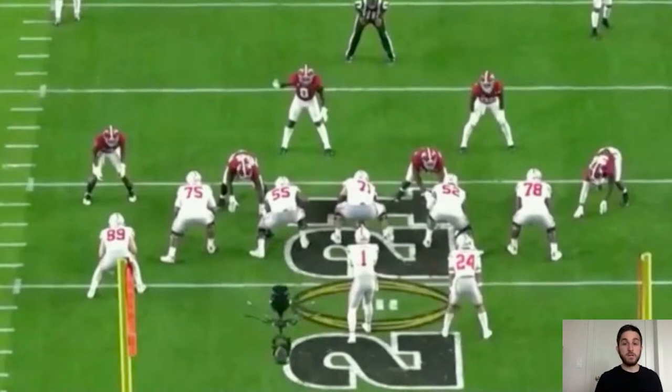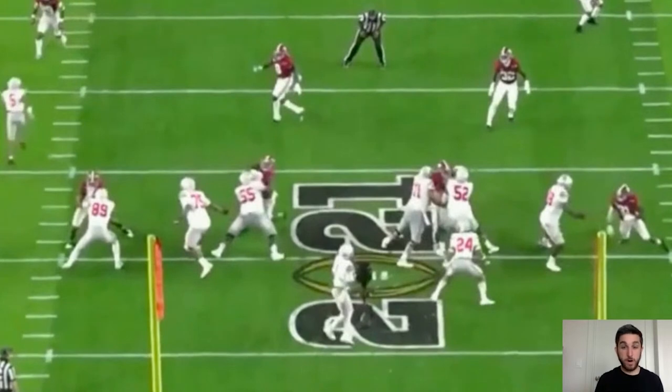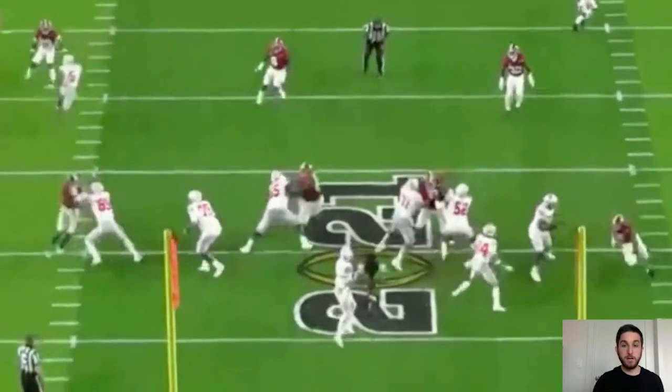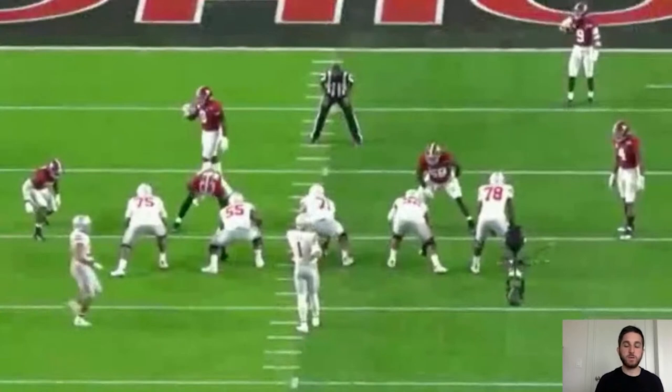Here's another example of the lateral mobility with a swim or arm-over move. He's against the guard on the left side, threatens the edge, and jumps inside. Watch his feet — watch how he keeps them moving to get around the guard. The guard is pretty balanced and gets his hands inside to square him up, but Barmore keeps his feet moving, gets around him, and draws a holding call. That's someone who's very fluid for his size, able to move inside-to-outside or outside-to-inside.